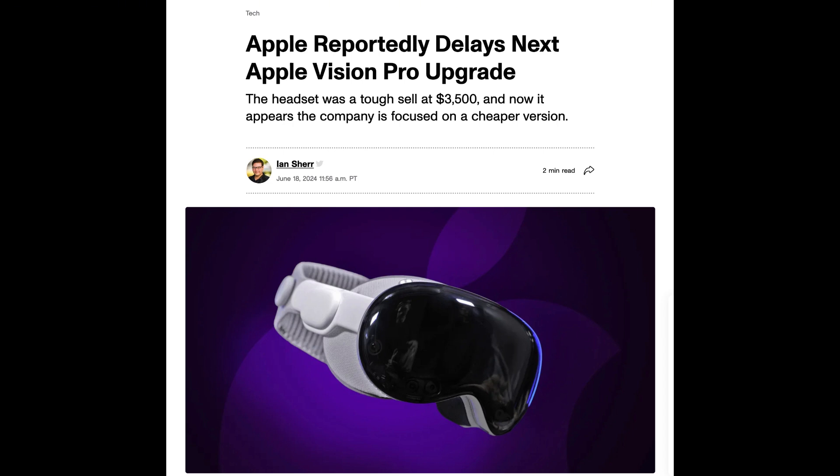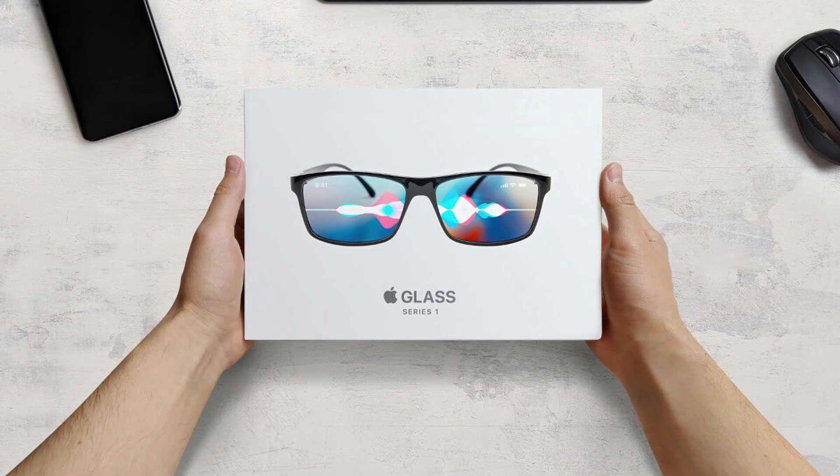The goal is to make Apple's mixed reality tech more accessible to a broader audience. Additionally, Apple is exploring other innovative wearable technologies, including smart glasses similar to Meta's Ray-Ban collaboration, and AirPods equipped with cameras. These devices are still in the early stages of development.